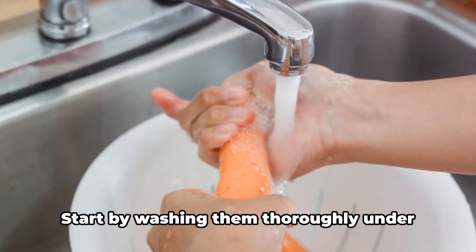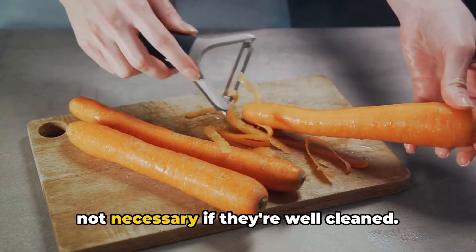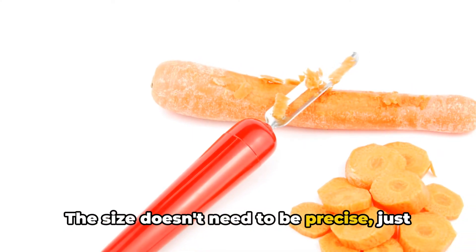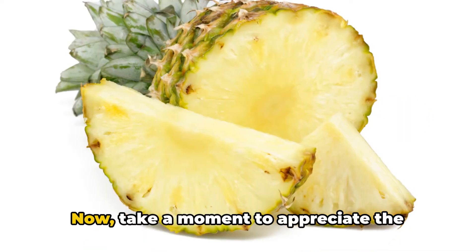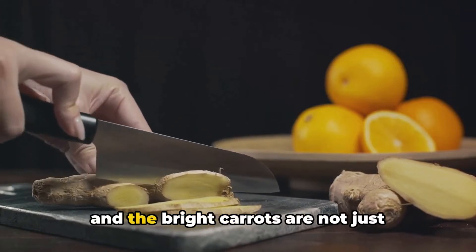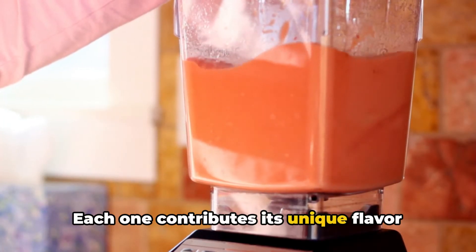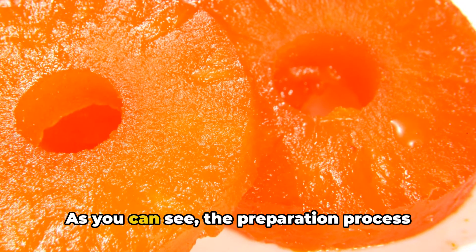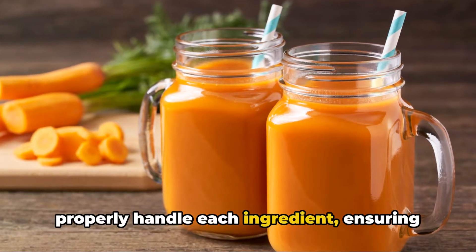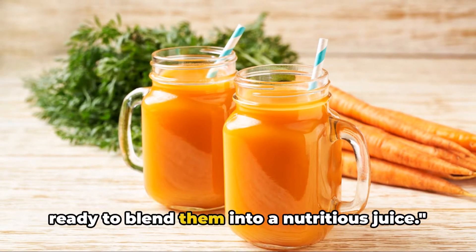Finally, let's prepare the carrots. Start by washing them thoroughly under cold water to remove any dirt or debris. You can peel them if you wish, but it's not necessary if they're well cleaned. Trim off the tops and bottoms, then cut the carrots into small pieces—the size doesn't need to be precise, just small enough to blend easily. Take a moment to appreciate the vibrant colors of these fresh ingredients. The golden pineapple, the fiery ginger, and the bright carrots are not just pleasing to the eye, but packed with nutrients. With our ingredients prepped, we're ready to blend them into a nutritious juice.